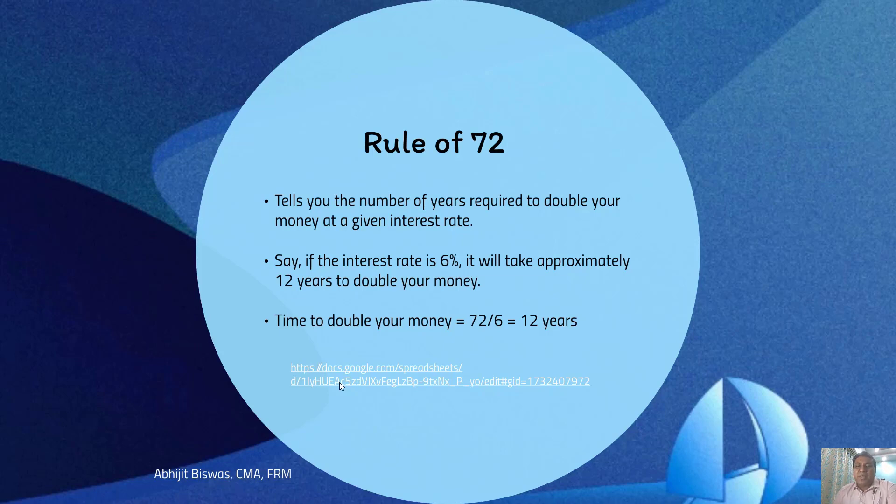It is very simple. Time to double your money is nothing but 72 divided by 6, that is 12 years. It is called the rule of 72 simply because the numerator 72 is constant. So for example if the rate of interest is 12%, then time required to double your money will be 6 years — that is 72 divided by 12. Please remember, rule of 72 gives you approximate time required to double your money; it does not give you the exact answer.